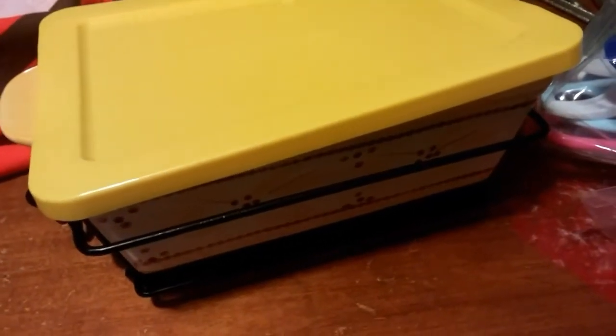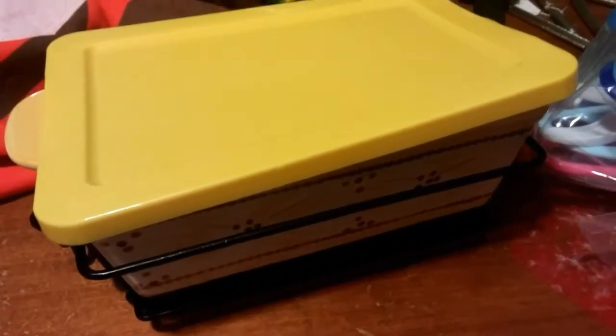I did look them up online and the cheapest ones I found were $11 or $12, and there was one I saw on eBay for like $33 or $35. So $7 was a great deal.